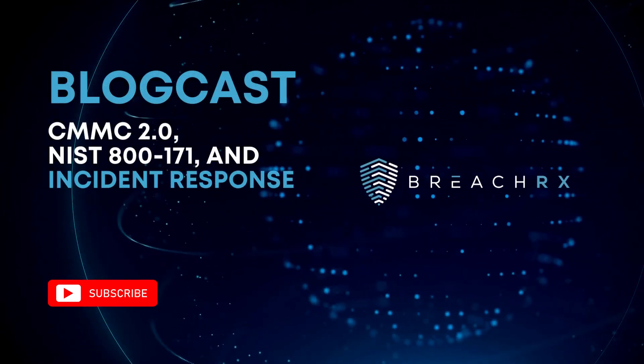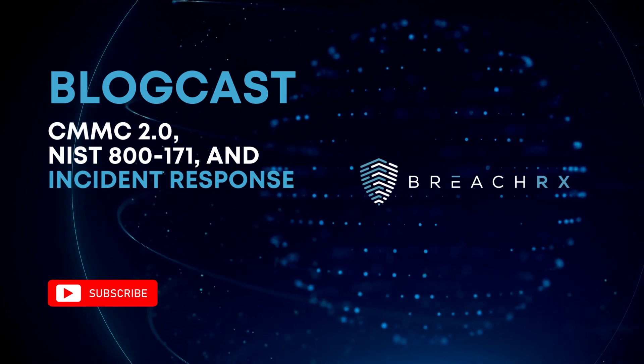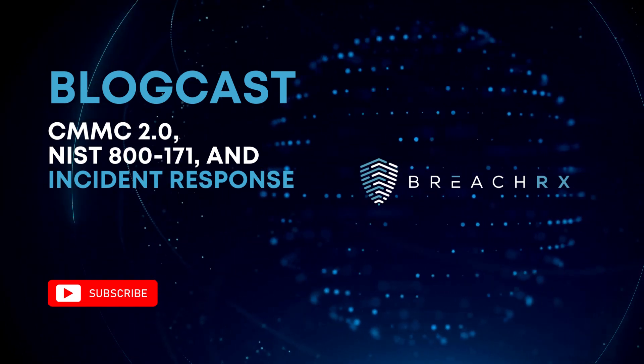CMMC 2.0, NIST 800-171, and Incident Response — Mature, Tested Cybersecurity Incident Response Programs Dictated for Commercial Companies and Government Agencies by U.S. Department of Defense. This is The Breach Rx Blogcast.